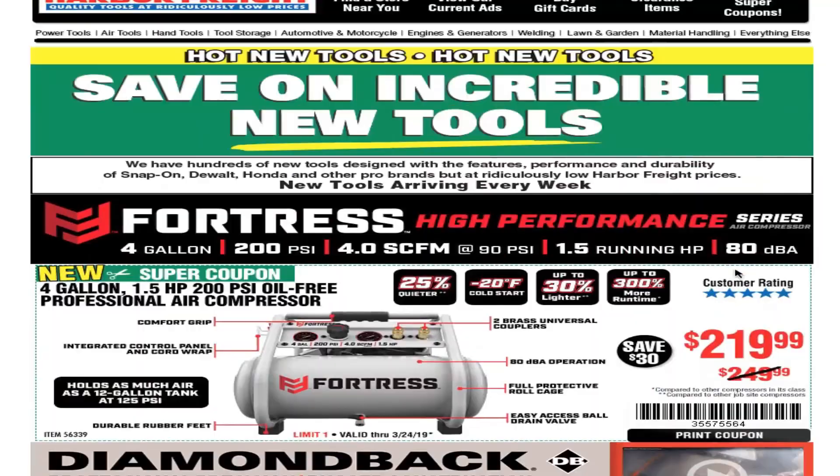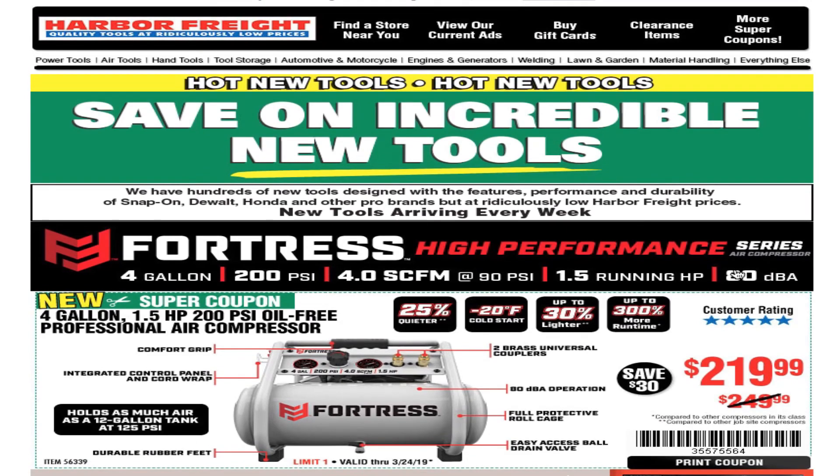That looks like it for this email. Don't forget to hit the like button, hit subscribe, hit the bell. We've got more reviews coming up — tool deals with reviews on Tuesdays and shop days on Fridays. We'll see you guys on the next one, thank you for watching.